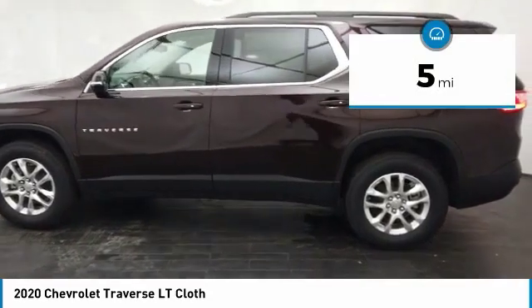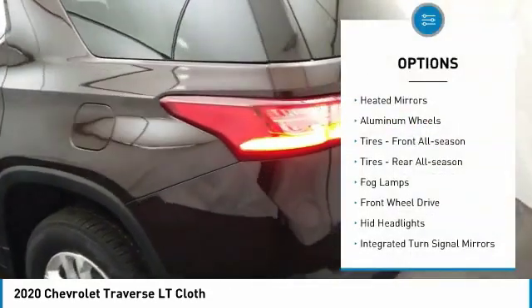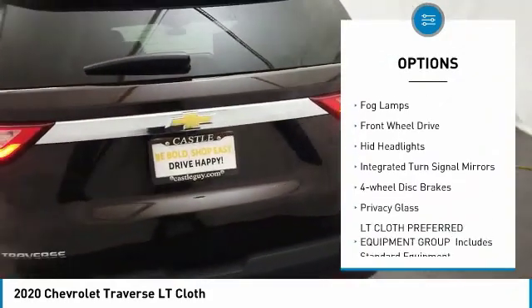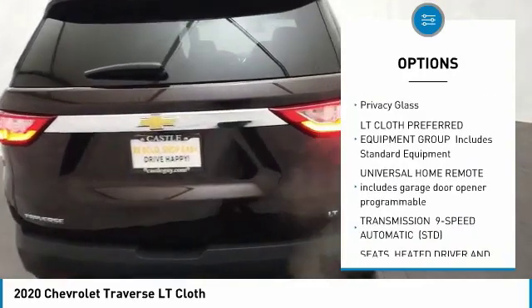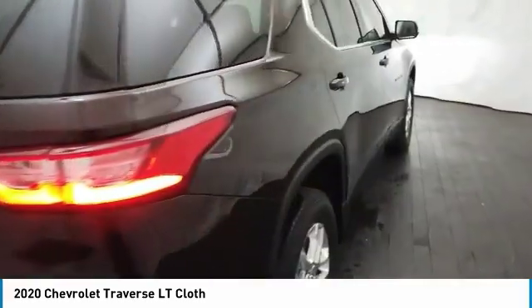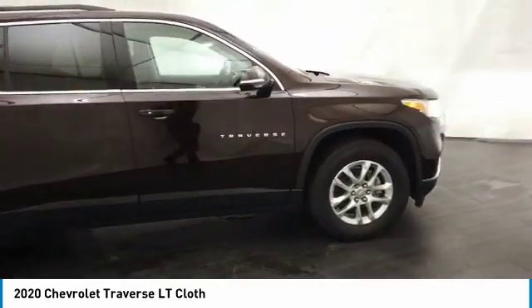This vehicle has less than 100 miles. Here are some of this vehicle's great options: heated mirrors, aluminum wheels, front all season tires, rear all season tires, fog lamps, FWD, HID headlights, integrated turn signal mirrors, four-wheel disc brakes, privacy glass.